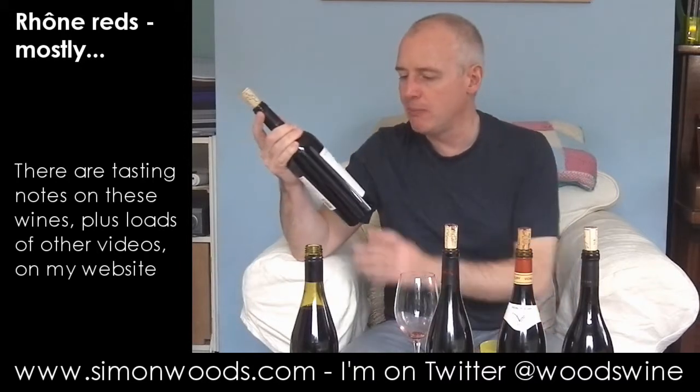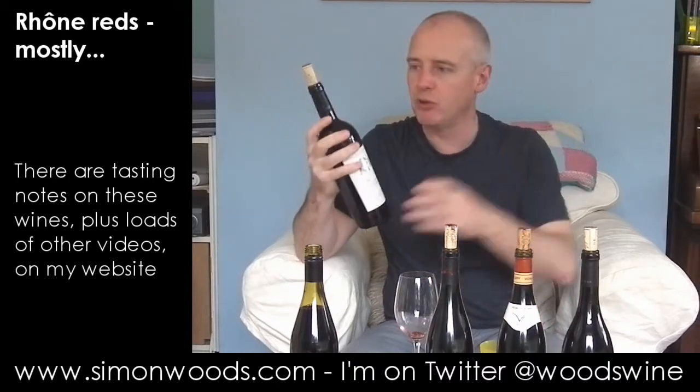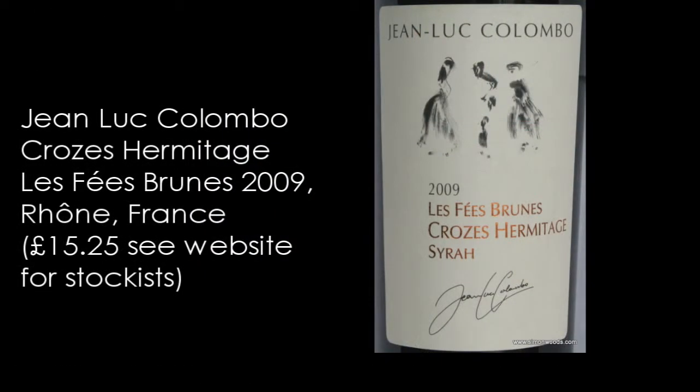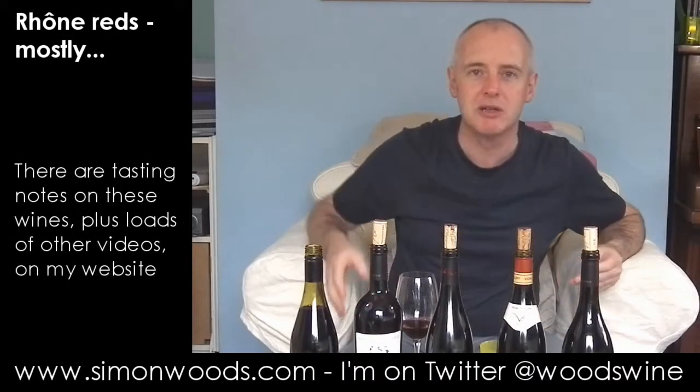I've got two from Jean-Luc Colombo — this one and one to finish with. We're in the Northern Rhone here with Jean-Luc Colombo, Les Fées Brunes, Croze Hermitage, Syrah 2009. Interesting that they put Syrah on this label. You are allowed to put some white grapes into red Croze Hermitage and Hermitage, but I don't know anyone who does, and the only red grape permitted is Syrah. But it's probably one of those things where if people don't know Croze Hermitage, they might have heard of Syrah, and they will pluck a bottle from the shelf.